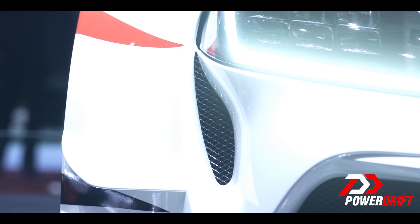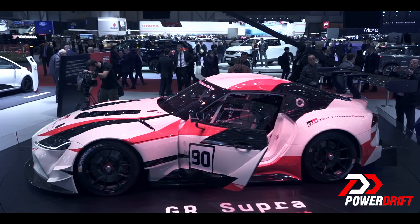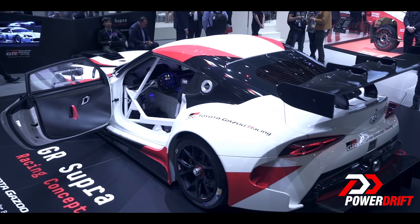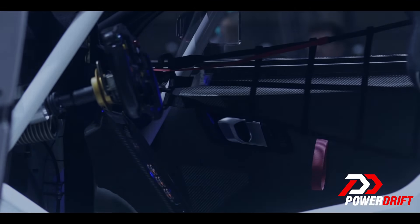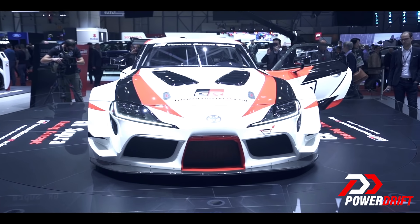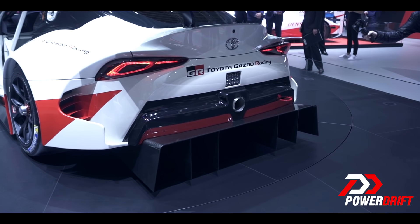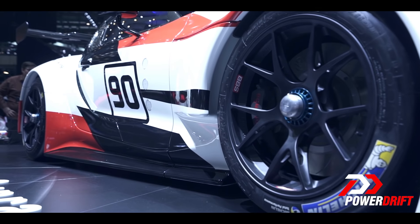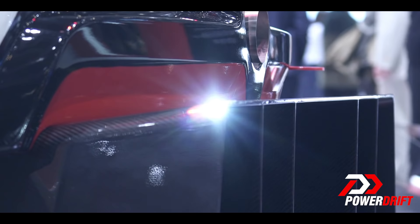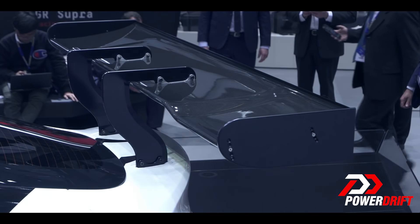The design is similar to the FT1 but this is pure race car through and through. To shave off as much weight as possible, the door panels are made from carbon fiber and composite materials are used throughout the car, including the louvered hood and the front and rear bumper. More race car bits include side skirts, splitter, a boxy diffuser and a massive rear wing, all composite as well.